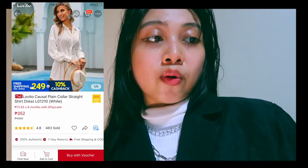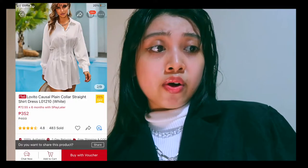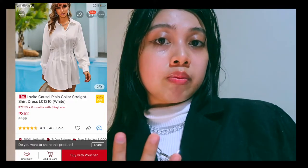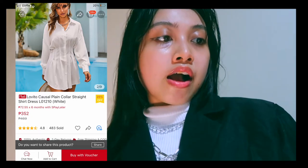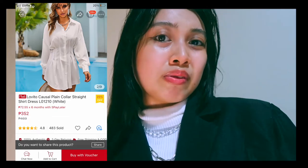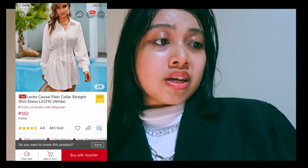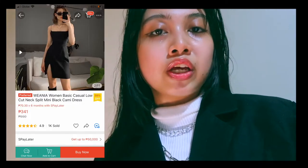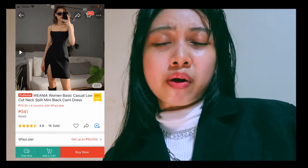I found a great dress for you — I know you're going to like this, and it's from Lobito. You should check their shop because their items are more affordable. I found a straight-cut long sleeve dress you can combine with a vest. I also found a black cami dress you can assemble with a white long sleeve and chunky boots.